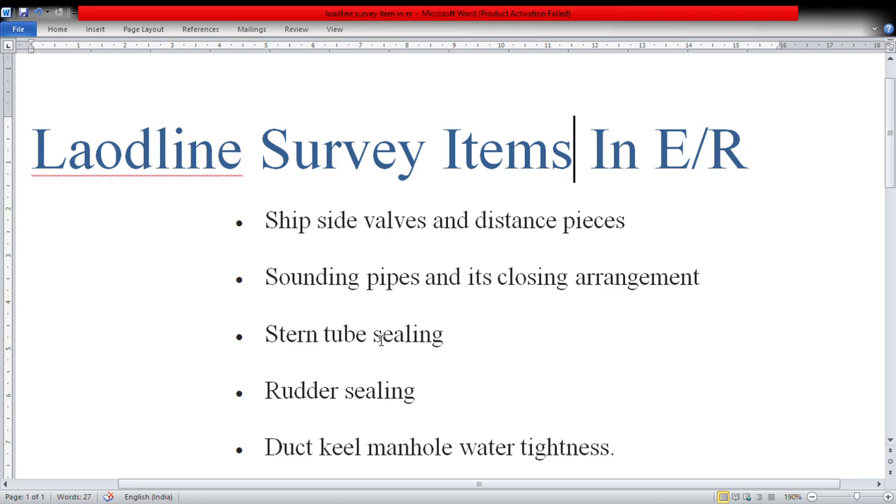Those items are: ship side valves and distance pieces, sounding pipes and their closing arrangement — I have already covered sounding pipe regulations in a separate video — stern tube sealing, rudder sealing, and duct keel manhole watertightness. These are the different items that are checked during an engine room load line survey.